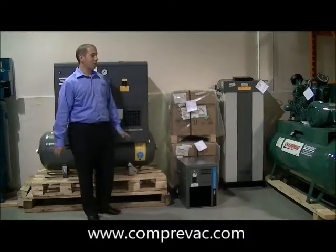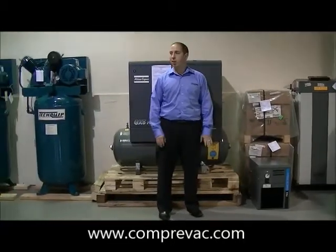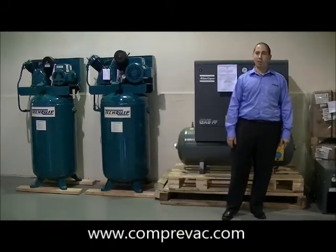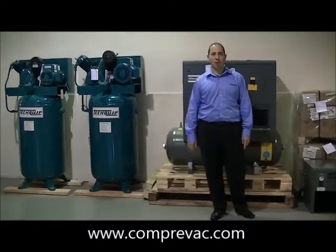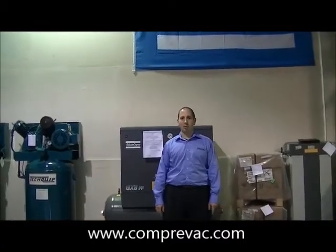These are the products we offer, and here at Comprevac we're a full service center — any repair, any maintenance, preventative maintenance. We do have maintenance plans available. We're able to take in compressors and offer rentals, so give us a call with any inquiry. Visit us at www.compervac.com.